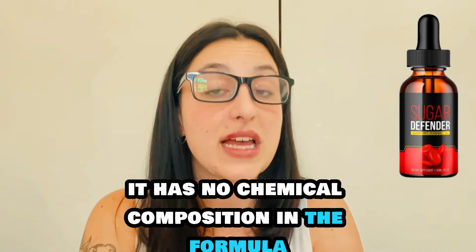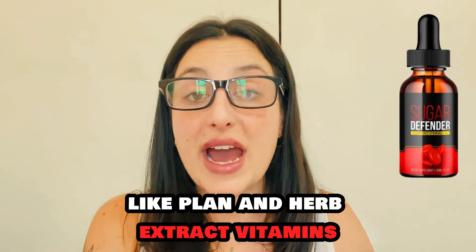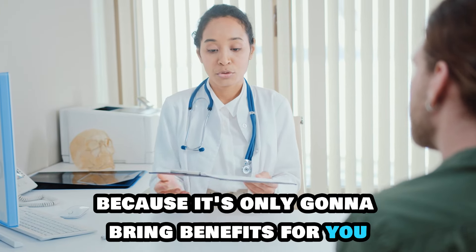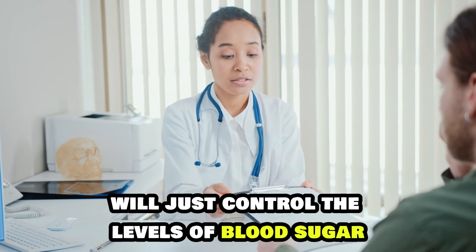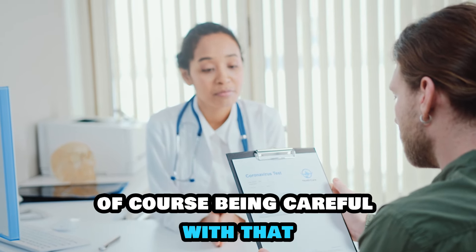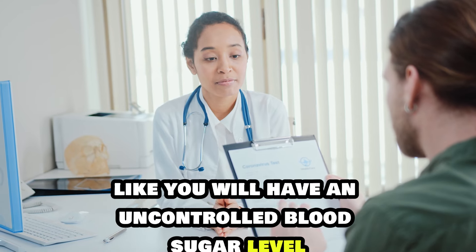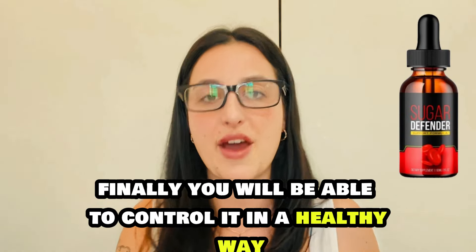It is completely natural — it has no chemical composition in the formula, only natural and organic ingredients like plant and herb extracts, vitamins, nutrients, and minerals. You don't need to worry about side effects or contraindications either. Anyone can take it because it's only going to bring benefits for you. The powerful blend of natural and organic ingredients will control the levels of blood sugar and you will finally be able to have a normal life and not feel worried about having an uncontrolled blood sugar level.